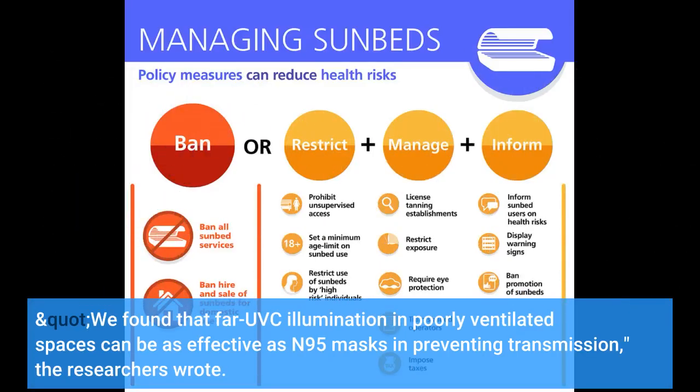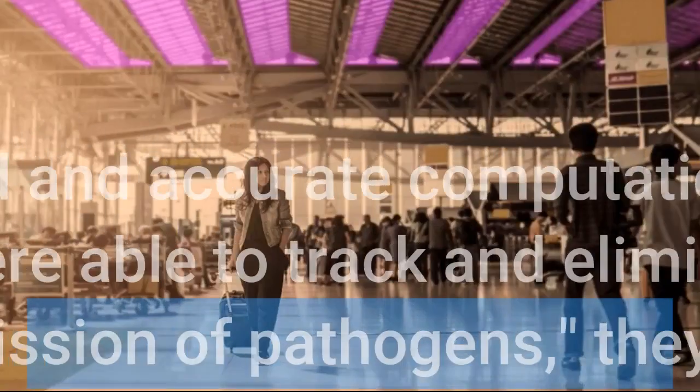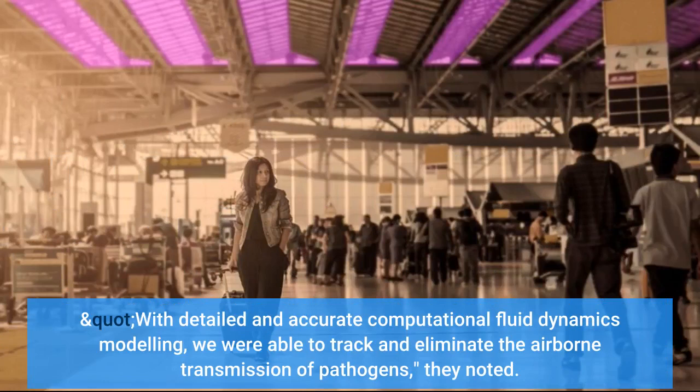We found that FI-UVC illumination in poorly ventilated spaces can be as effective as N95 masks in preventing transmission, the researchers wrote. With detailed and accurate computational fluid dynamics modeling, we were able to track and eliminate the airborne transmission of pathogens, they noted.